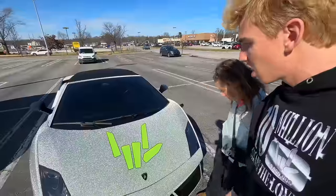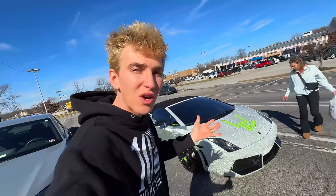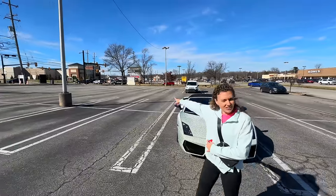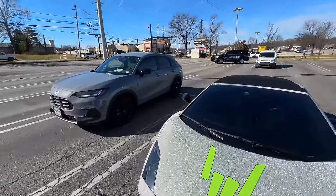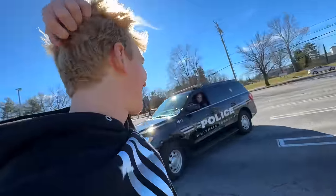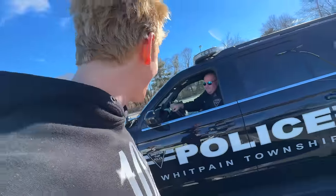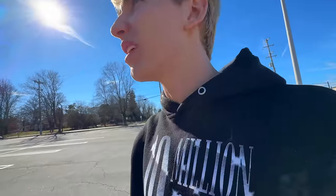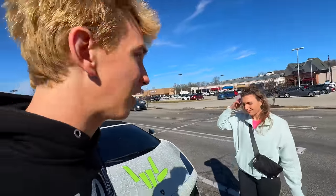How did that happen? The diamond right there — someone just scratched the diamond Lamborghini. A police officer is coming over here — yikes. How did this happen? Wait — the police officer pulled up. Hello, how are you? I asked if he'd seen anyone hit it, but he didn't. That didn't work.